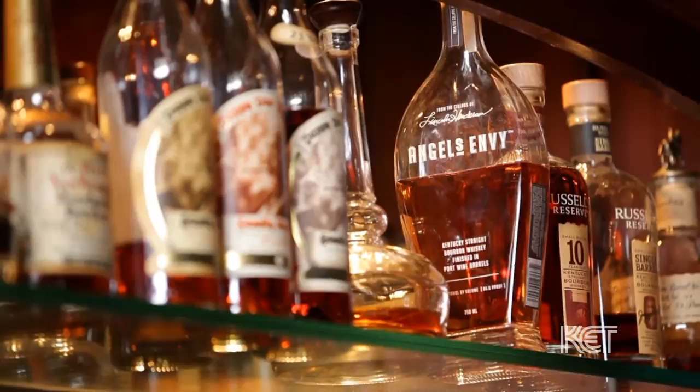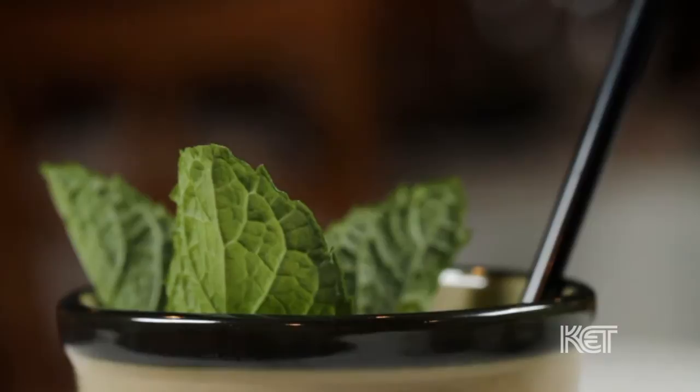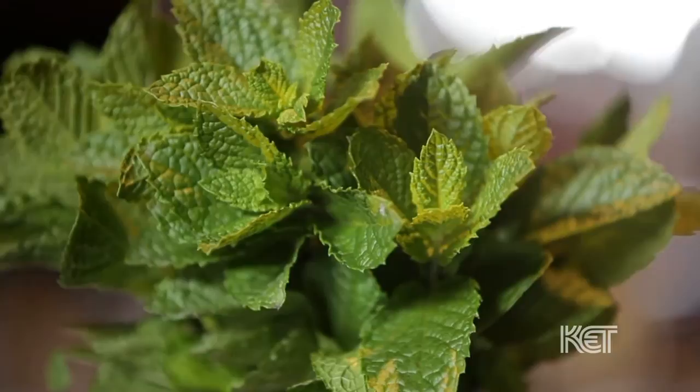Spearmint just has a more pleasing taste. Peppermint has a tendency to be very sharp, almost somewhat bitter, whereas spearmint is soft and a little bit on the sweet side. I'm interested in maybe seeing if you can make this mint julep for me. I would love to.